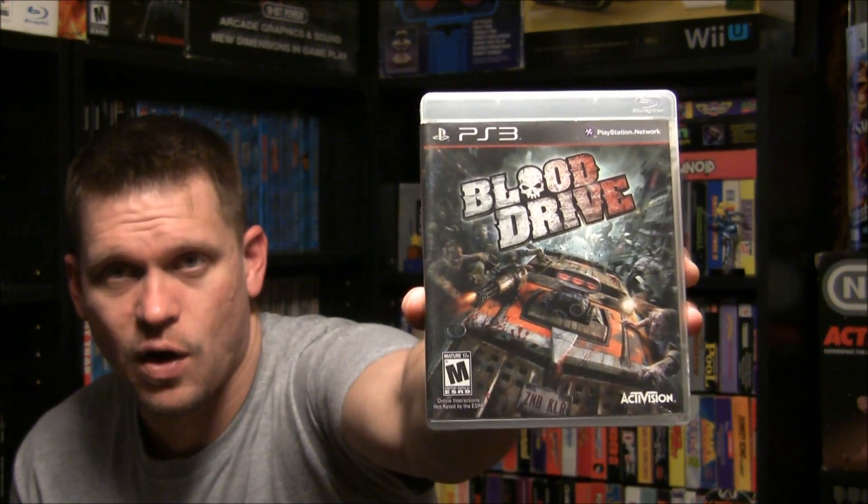This next one looks really, really cool and it actually caught Alpha's eye when he saw it — he was pretty jealous I picked this up. This one was $4. It's an Activision title and it's called Blood Drive. Basically, it's like a whole bunch of zombies and some crazy cars. From what it says, you drive around and destroy zombies. Really interesting looking and something I'm definitely looking forward to checking out.